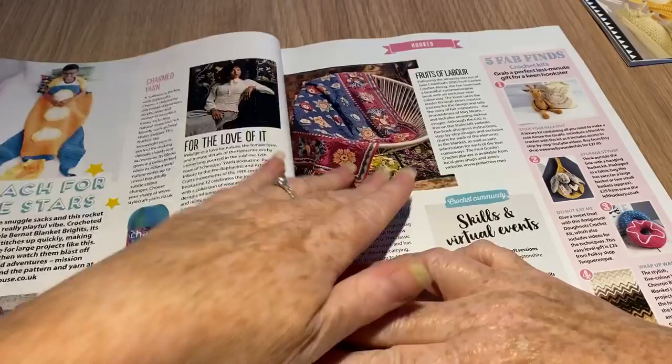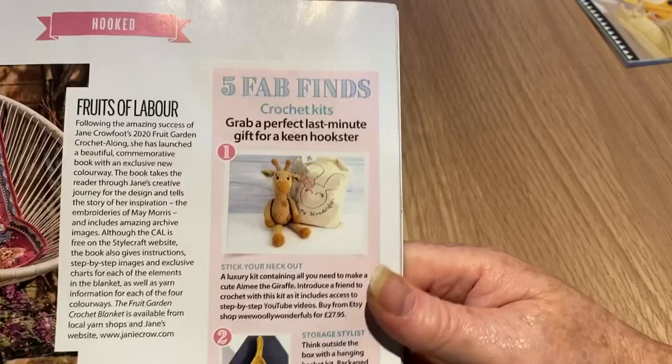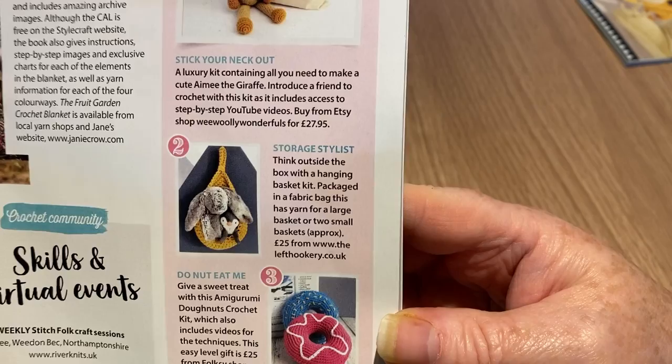More little editorials and bits and bobs. Five fab finds: there's a luxury kit containing all you need to make Amy the Giraffe, and storage stylist — think outside the box with a hanging basket.